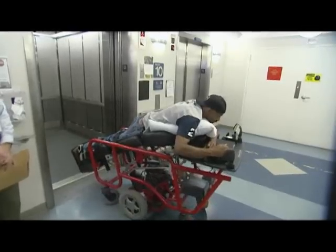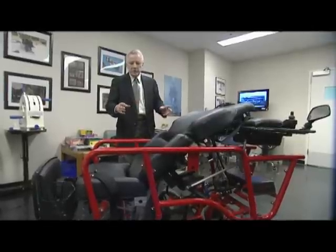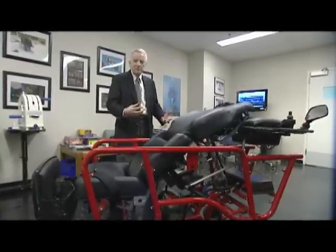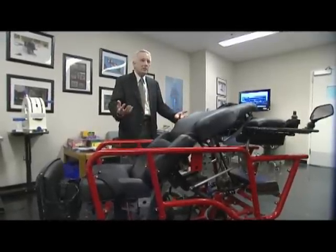The prone cart gives them the freedom needed to move around while at the same time protecting them. What we wanted to do is make sure that the patient felt that they were in a safe environment, that the structure itself wasn't going to be collapsing on them.